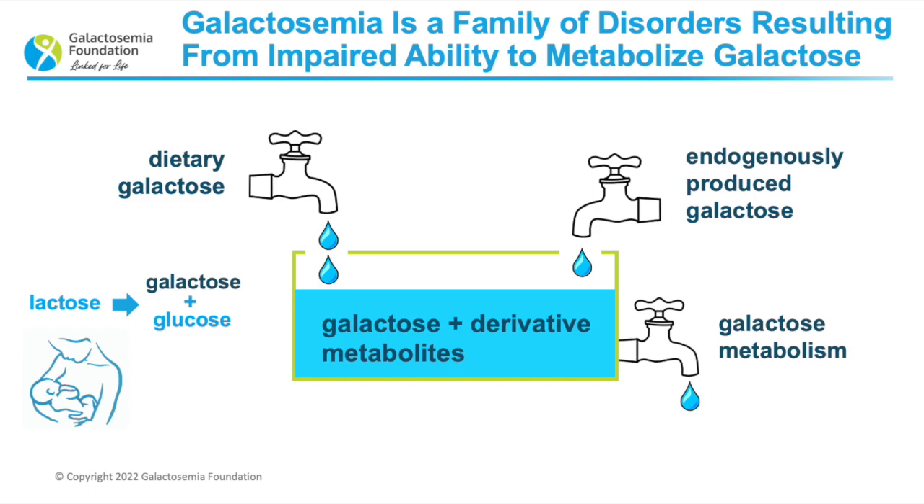Jerry and I are really delighted to give a background overview of galactosemia. Galactosemia is a family of disorders resulting from impaired ability to metabolize galactose. The word galactosemia actually means excess galactose in the blood. Galactose gets into the body in either of two ways: either through the diet — that's like a faucet dripping into a tank — but our bodies can also make galactose. Every single cell in your body, as far as we know, can make galactose. The main dietary source is dairy milk. Human breast milk has about 19% of calories from galactose, and cow's milk has about 15% of calories from galactose. Your body metabolizes the lactose in milk to galactose and glucose, which adds to the tank.